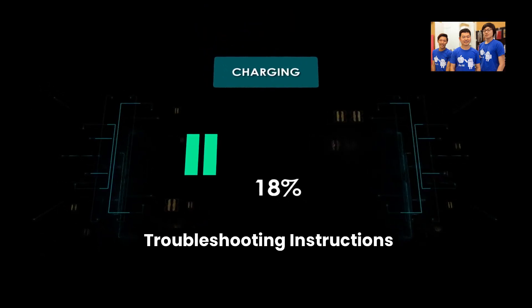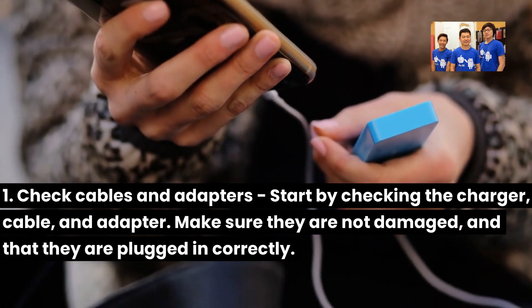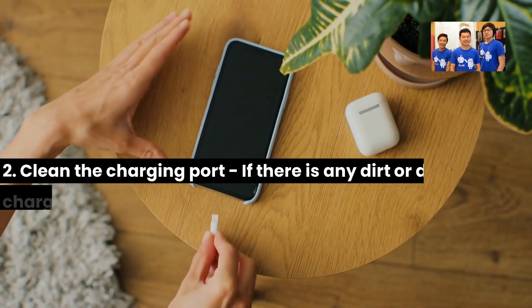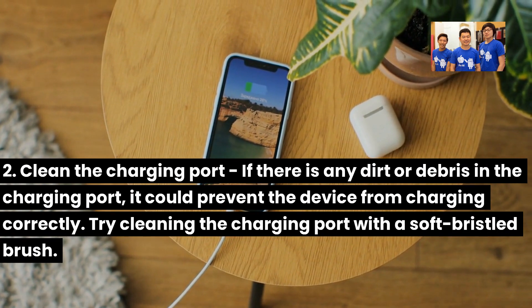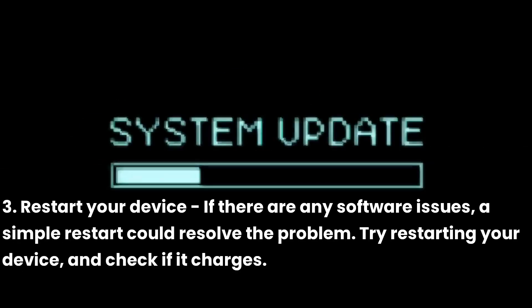Troubleshooting instructions. First, check cables and adapters — start by checking the charger, cable, and adapter. Make sure they are not damaged and that they are plugged in correctly. Second, clean the charging port — if there is any dirt or debris in the charging port, it could prevent the device from charging correctly. Try cleaning the charging port with a soft-bristled brush. Third, restart your device — if there are any software issues, a simple restart could resolve the problem. Try restarting your device and check if it charges.